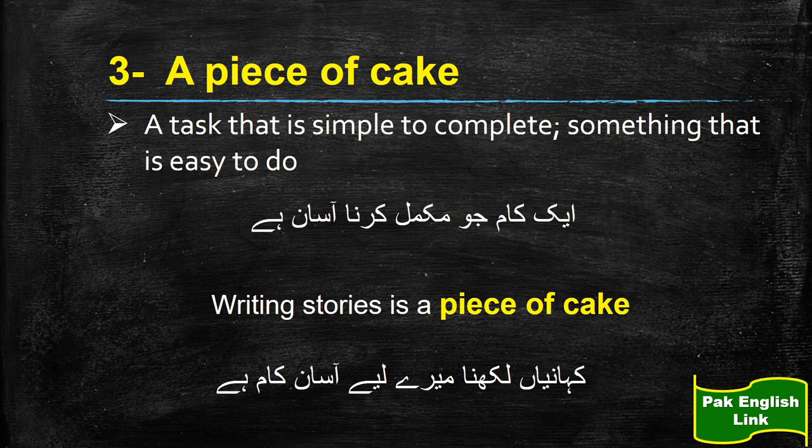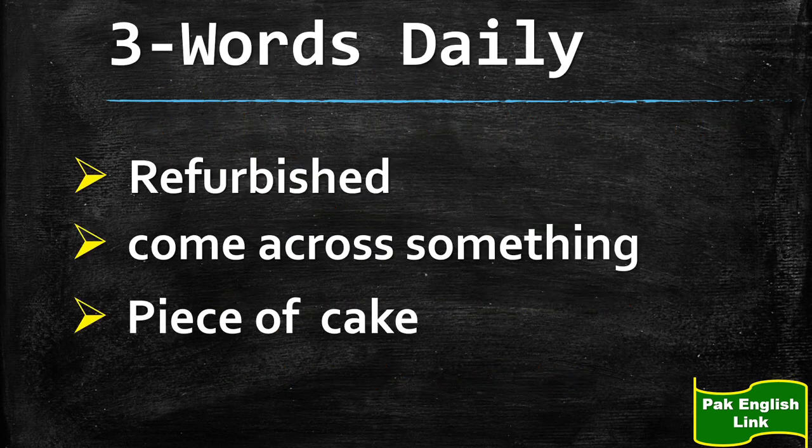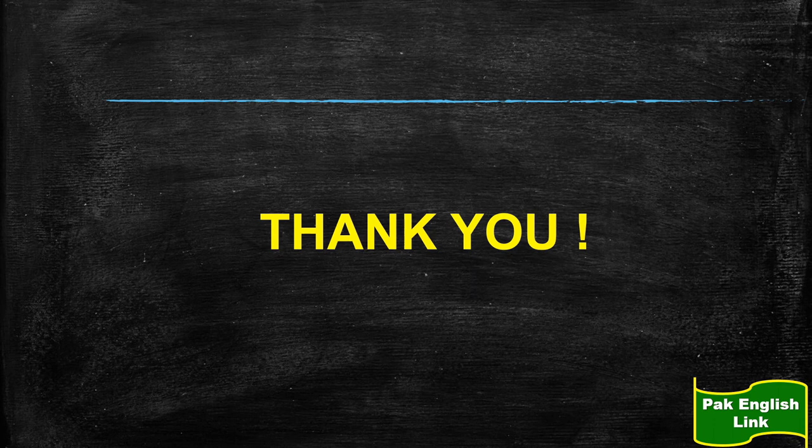A task that is simple to complete, something that is easy to do. For example: kahaniyan likhna mere liye bohat aasaan kaam hai — so you can say, writing stories is a piece of cake for me. So these were the three words and phrases: refurbished, come across something, and a piece of cake. I hope you will remember them and use them in your daily conversation and writing. Stay connected to Park English and keep on learning. Allah Hafiz.